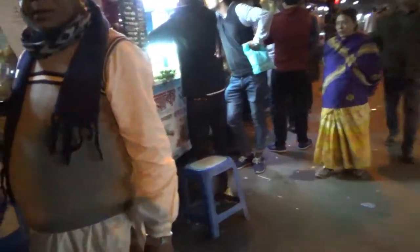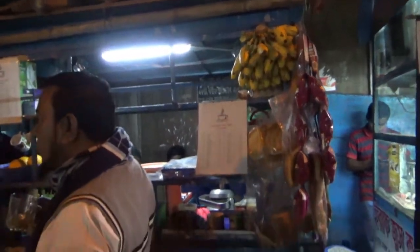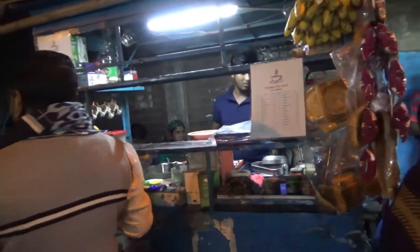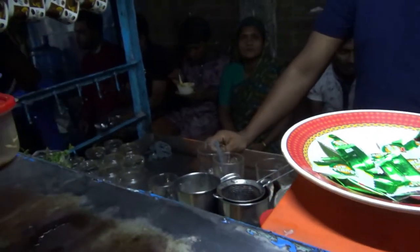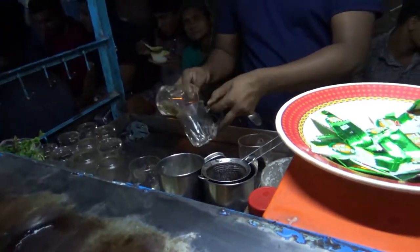We have here a regular tea stall with some bananas and other items. They're making some sort of tea — this is a street side tea stall where you can have red tea or tea with milk.